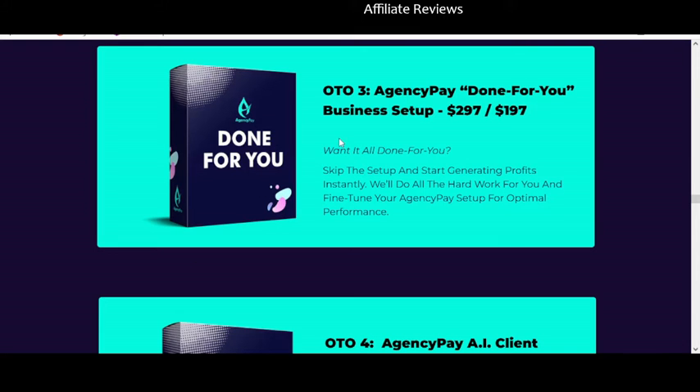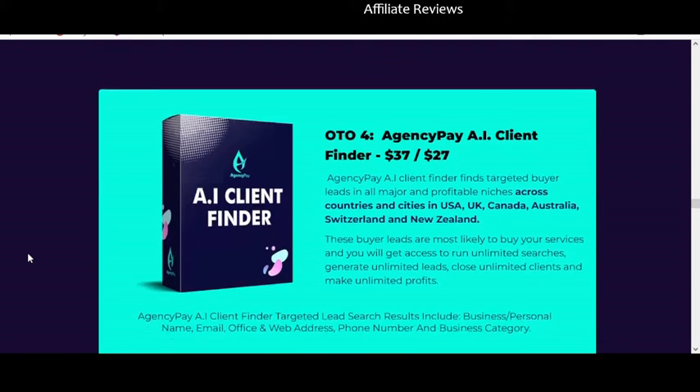Maybe you're okay with that, but personally I am not. I'd rather they just sell me the complete product up front for $500 rather than selling it to me piecemeal. One-time offer four is the Agency Pay AI Client Finder — which the front-end already implied was included. For an extra $40 you get the AI client finder, and this is something built right into the software that you simply won't be able to access without paying for this upsell.